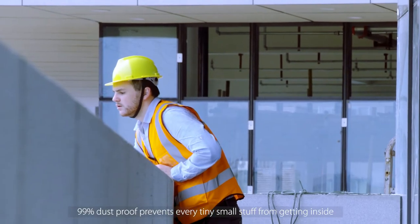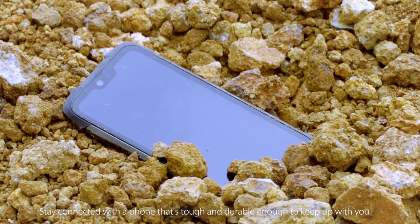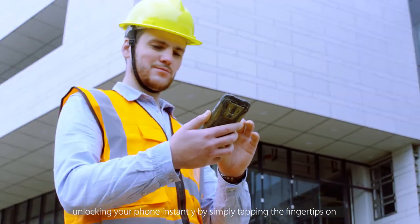And it doesn't stop there. 99% dustproof prevents every tiny small stuff from getting inside. Stay connected with a phone that's tough and durable enough to keep up with you. Extreme speed touch ID — unlocking your phone instantly by simply tapping the fingertips on.